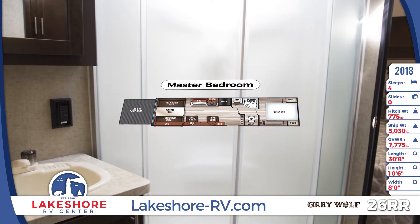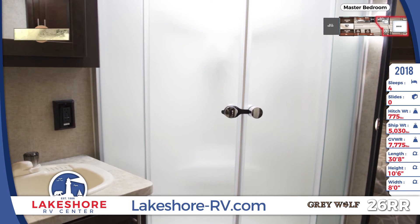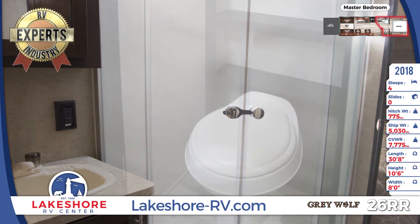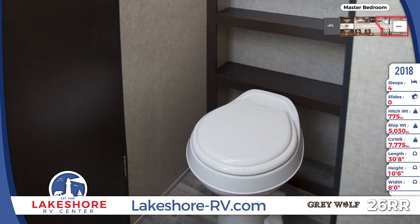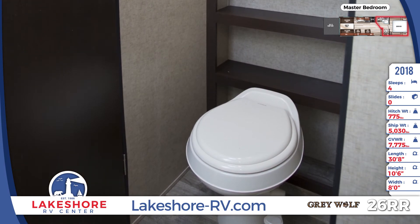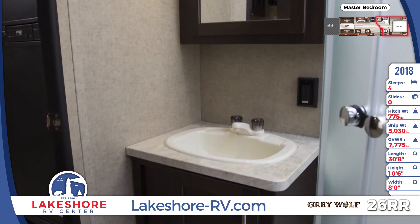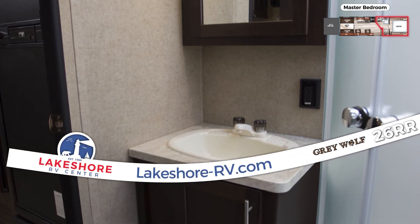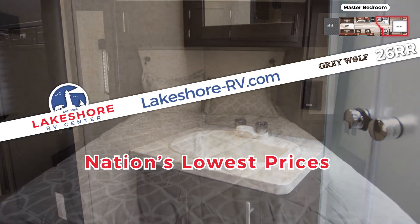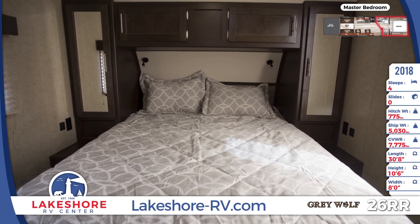The front of the unit is where you'll find the master suite. The bathroom offers a glass shower enclosure, large mirrored medicine cabinet, toilet, and linen shelves. There's a queen bed with bedside wardrobes and dual reading lights in the bedroom.